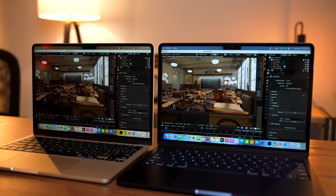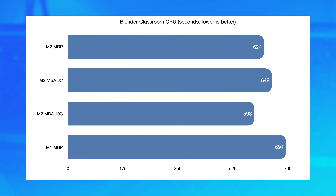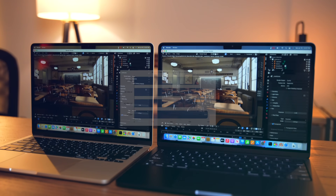And it's not just in Final Cut Pro. In the Blender CPU render, the 10-core MacBook Air took 30 seconds less than the M2 MacBook Pro. And again, there's really no other explanation than the SSD. That's a noticeable difference — something that might actually have an impact. I was not expecting it to be a two-minute difference. That is pretty crazy. But that's really the only thing I can think of as being the cause.